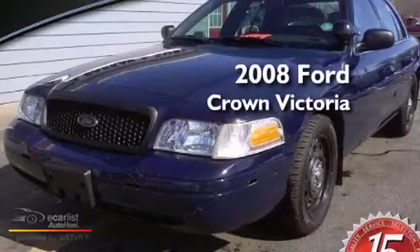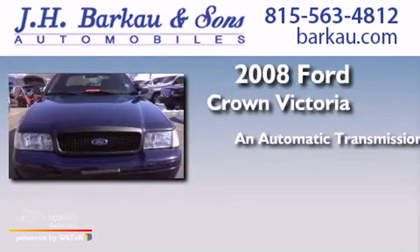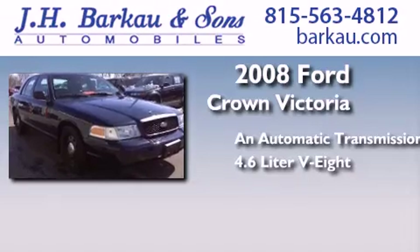This is a 2008 Ford Crown Victoria. This four-door sedan has an automatic transmission and a 4.6-liter V8.